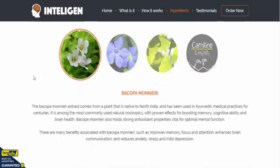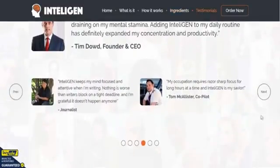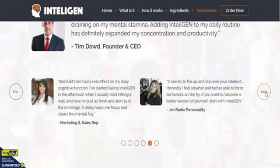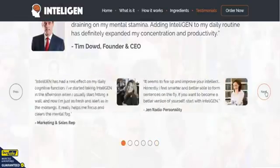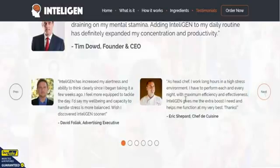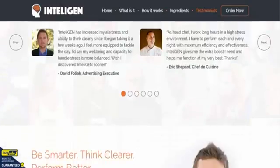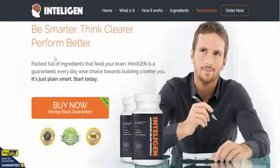There are loads of testimonials on here from people who have used the product — sales reps, students, advertising executives — you name it. There are plenty of testimonials for you to read through. The final part of the page says: be smarter, think clearer, perform better.